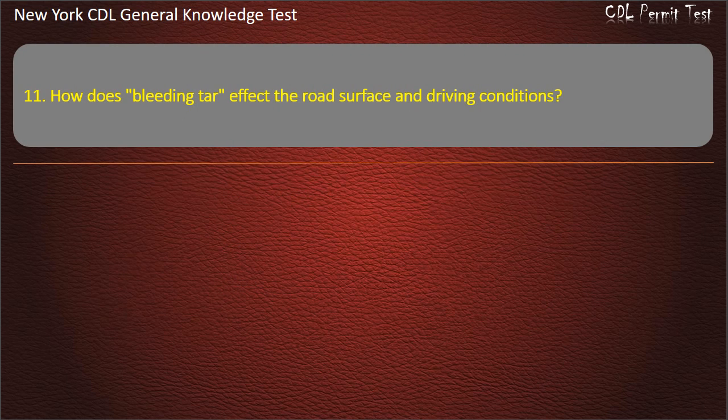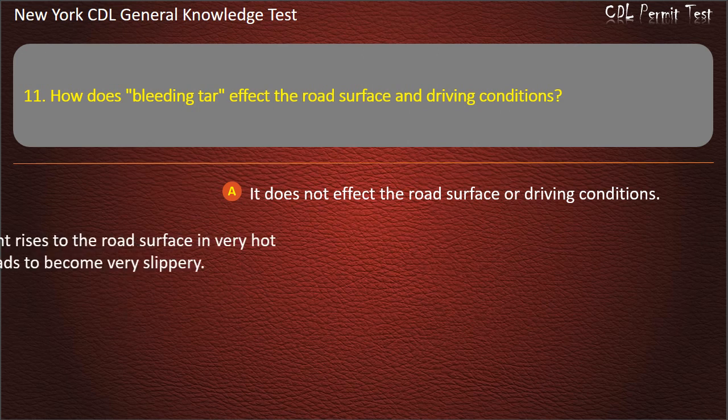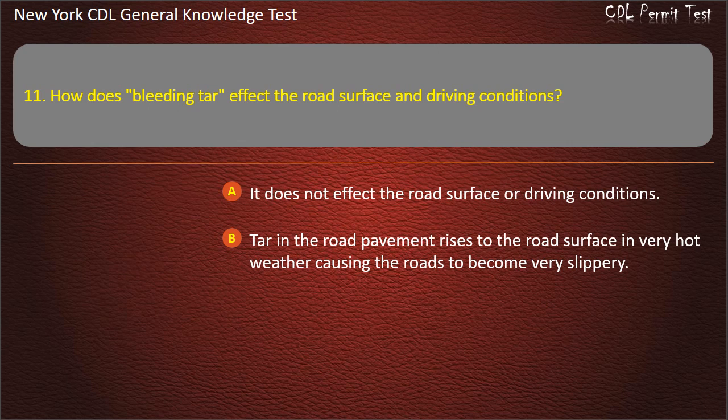Question 11. How does bleeding tar affect the road surface and driving conditions? It does not affect the road surface or driving conditions. Tar in the road pavement rises to the road surface in very hot weather, causing the roads to become very slippery. It is very sticky, slowing down your vehicle. Answer: Tar in the road pavement rises to the road surface in very hot weather, causing the roads to become very slippery.